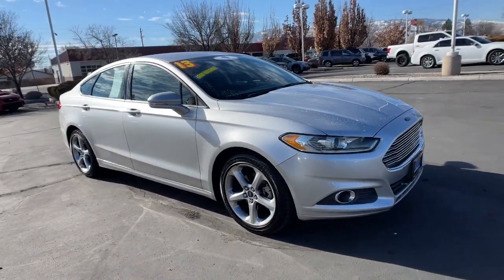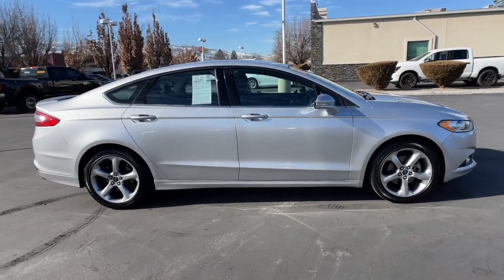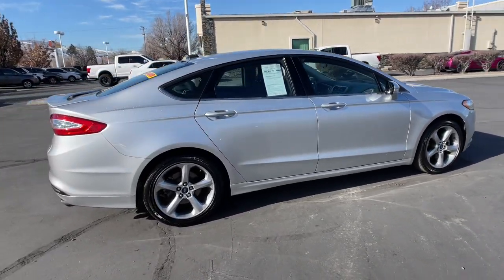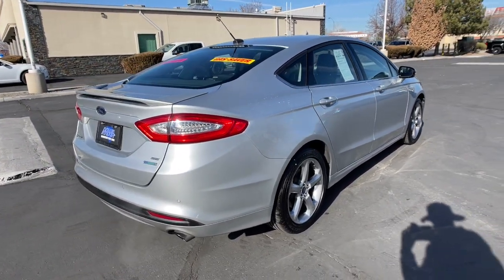Take a moment to check out the 2013 Ford Fusion. This vehicle still has fewer than 80,000 miles on the clock, so it won't last long. This sleek Fusion is ready to take you wherever you need to go in stylish luxury.